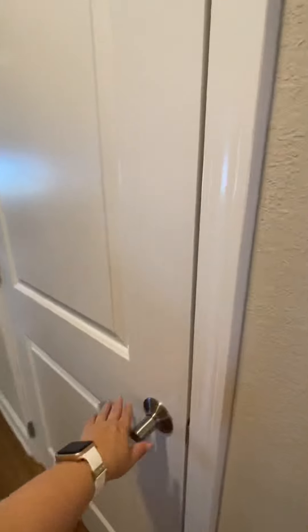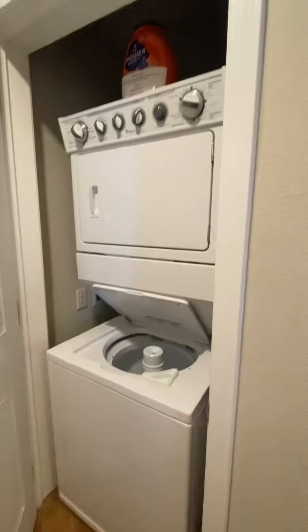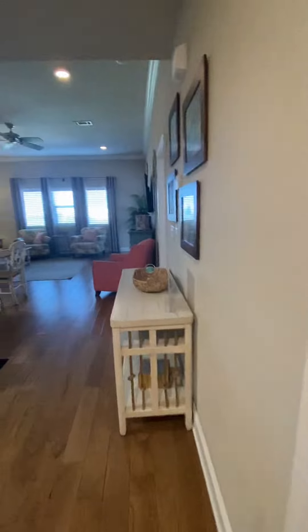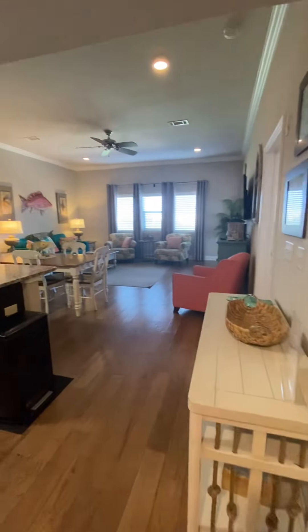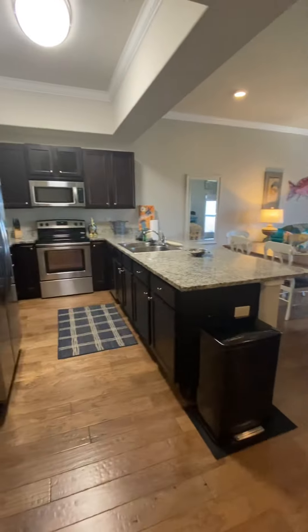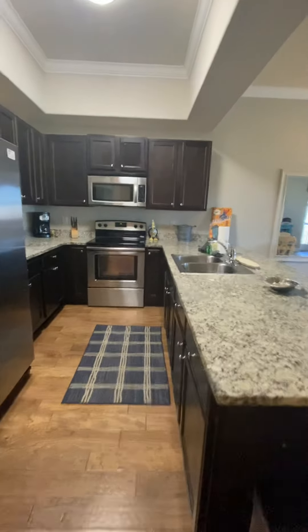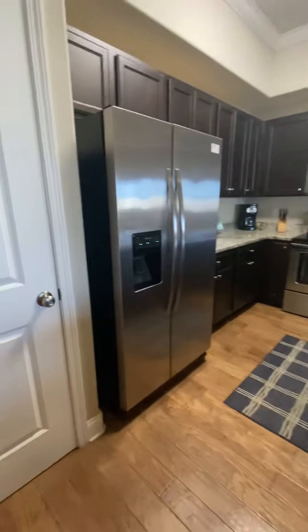This is your laundry room with a stackable washer-dryer closet. This is your open living room, dining room, and kitchen combo — granite countertops, stainless steel appliances, traditional cabinets, and this is your pantry.